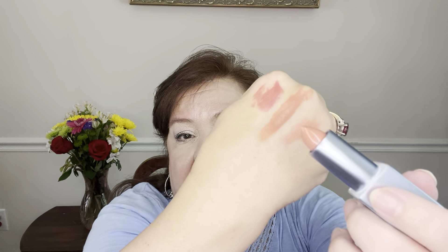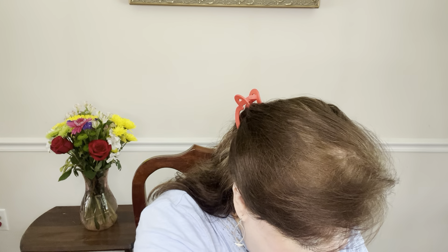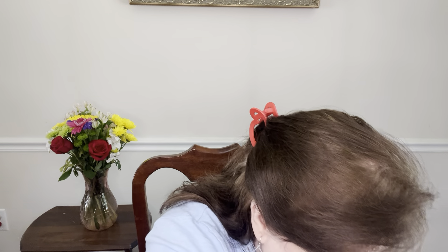I also got a Kosas weightless lip color in Fantasy Life, a $26 product. I like Kosas products so I was happy to get to try this. It's a neutral color — sort of a neutral pinky — and it seems like it's going to feel really nice on the lips. I'm happy to have that one as well.